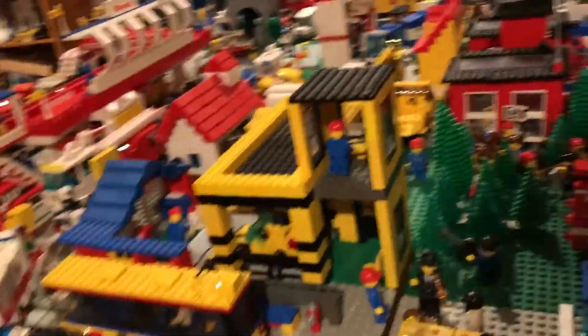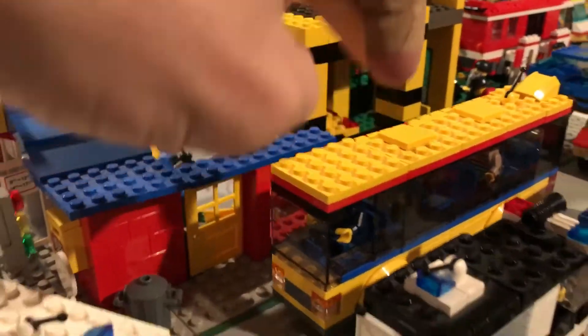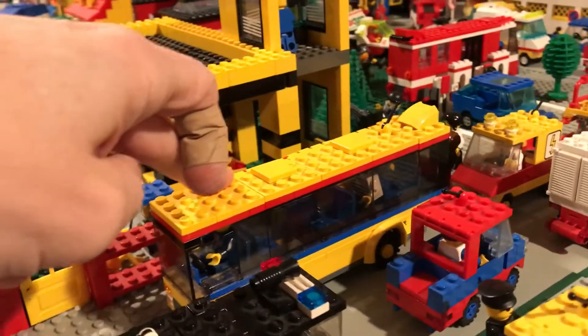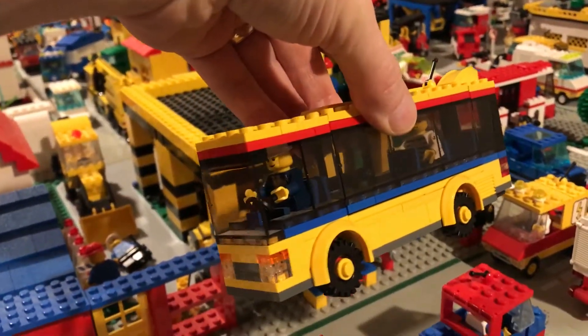What I was going to show you today, though, is it is a little brighter in here because we have new lights — is these buses. You've seen these buses before, and I want to point out that their color scheme, at least on this bus, is red over blue.